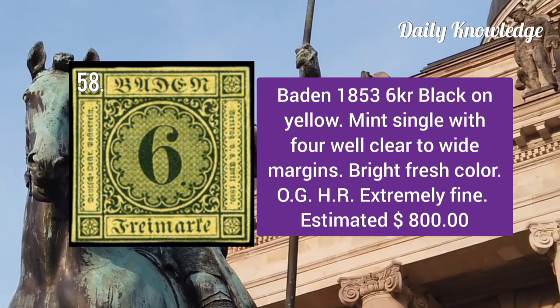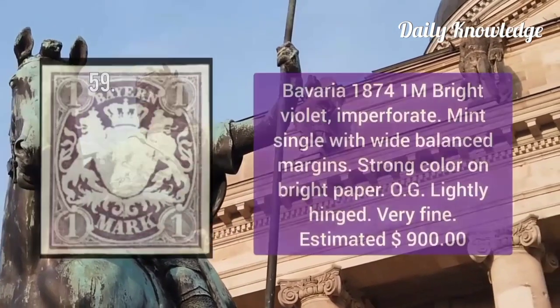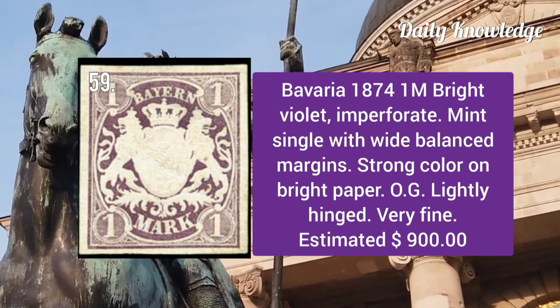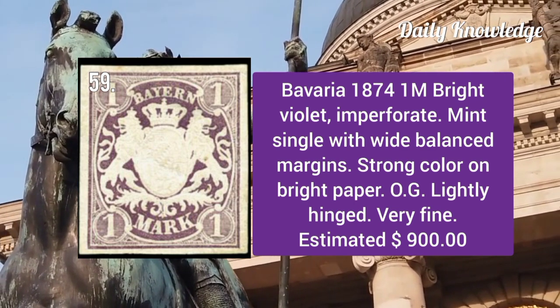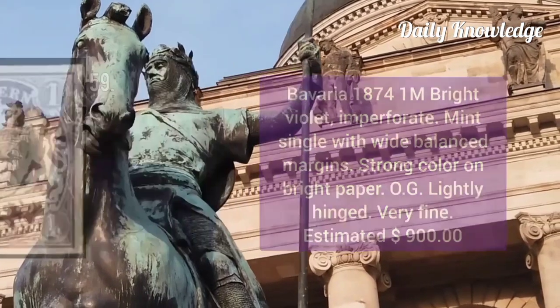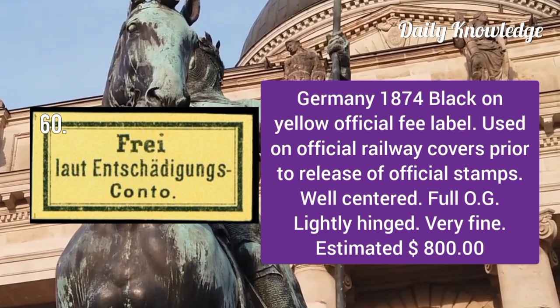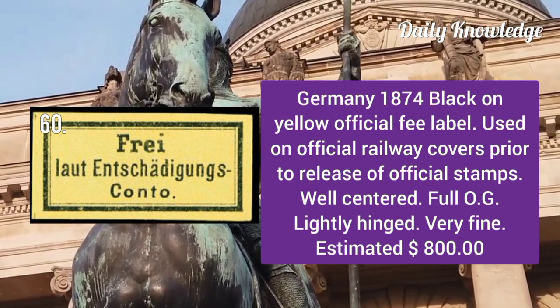Bavaria 1874: 1m bright violet imperforate mint single with white balanced margins and strong color on bright paper. Germany 1874: black on yellow official fee label, used example on an official railway cover.